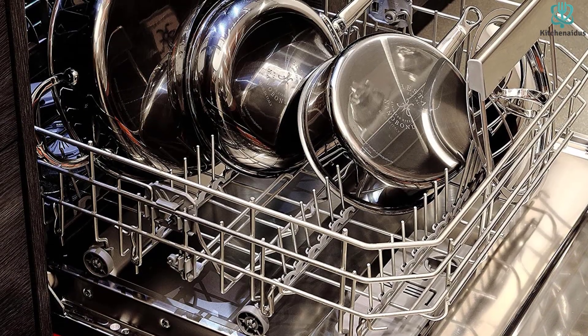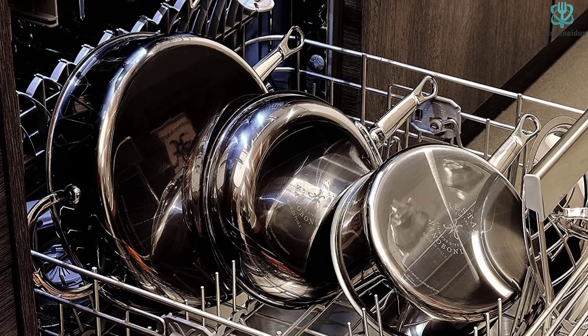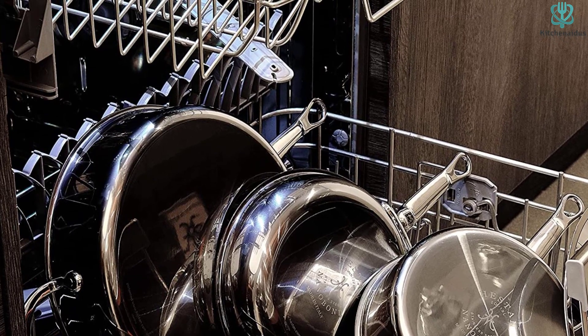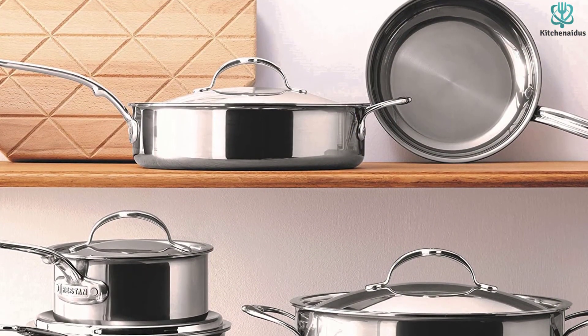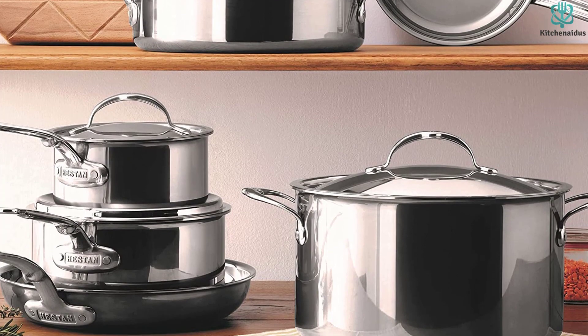Hestan pots and pans are expensive, but they can be well worth the money if you love to cook and you'll use them literally for decades. NanoBond pots and pans conduct heat 35% better than typical cookware, and they're expected to last five times as long in the kitchen, even with regular use. They're scratch-and-stain-resistant and totally dishwasher-safe, and feature flush rivets so food can't get stuck in any nooks and crannies.